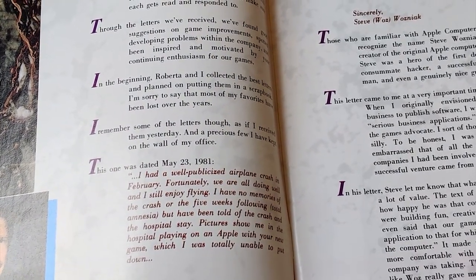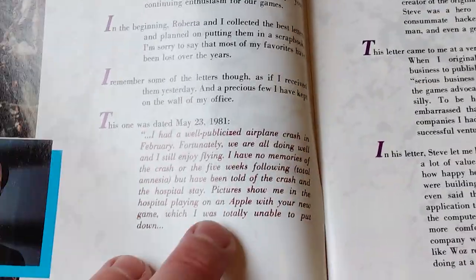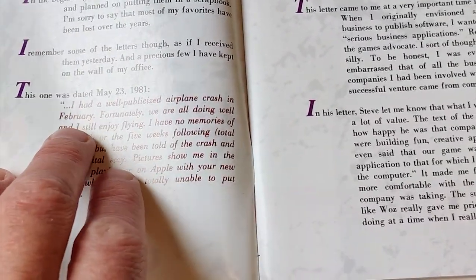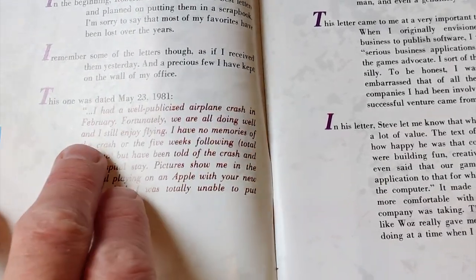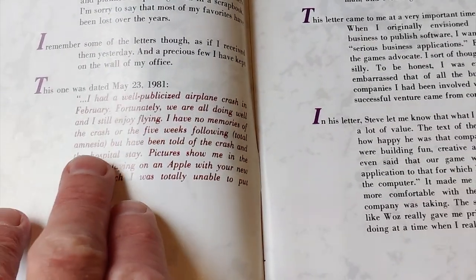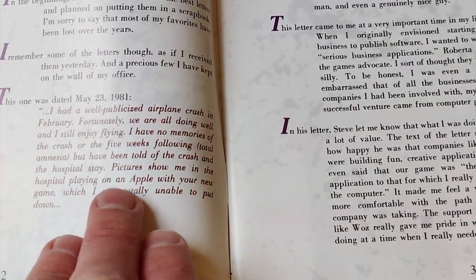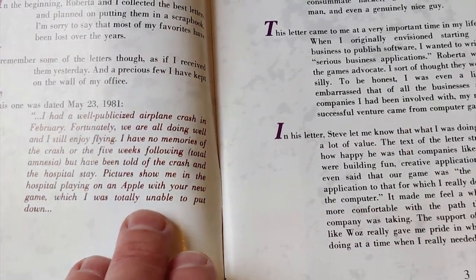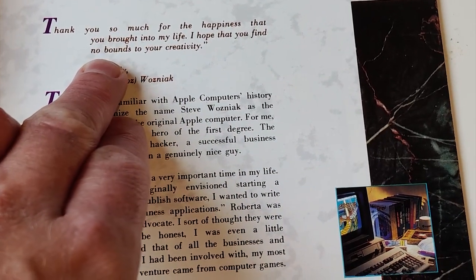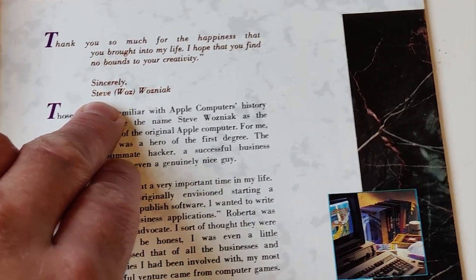The PC itself didn't come out until September or October of 1981, so this letter was definitely before the PC era. The quote from the letter reads: 'I had a well-publicized airplane crash in February. Fortunately we are all doing well and I still enjoy flying. I have no memories of the crash or the five weeks following - total amnesia - but I've been told of the crash and the hospital stay. Pictures show me in the hospital playing on an Apple with your new game, which I was totally unable to put down. Thank you so much for the happiness you have brought into my life. I hope you find no bounds to your creativity. Sincerely, Steve Wozniak.'